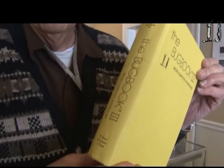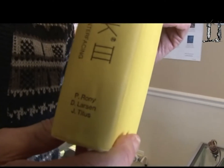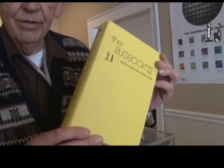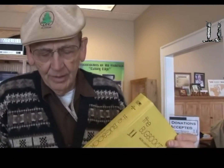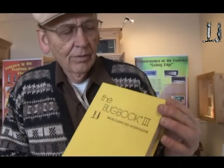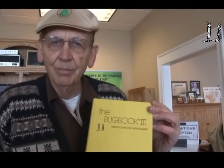I'm holding this book — Bug Book 3 — which dealt with interfacing the 8080 microprocessor. This is the first training book that actually instructed people on how to interface instrumentation and transducers to a microprocessor chip. This book was produced by Roni, Larson, and Titus. Professor Roni did all the writing, John Titus designed the computer, and we all worked together to produce it. It was the very first truly educational book on interfacing microcomputers.